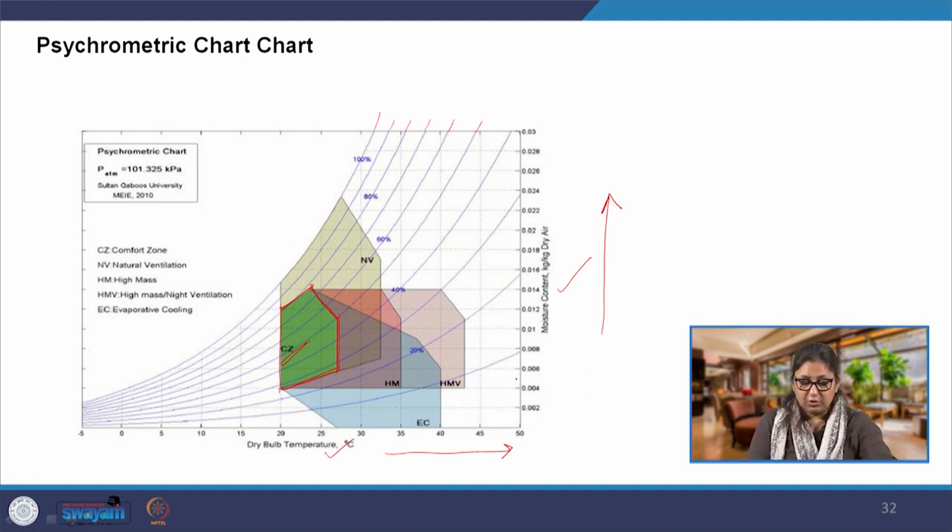Looking at the chart: the dry bulb temperature increases along one axis and moisture content — humidity — increases along the other. If we have low humidity and higher temperature, all we need to do is provide for evaporative cooling. That is what you would have seen in extremely hot dry climates — smaller pools of water or water sprays used to create a comfortable environment inside. The desert cooler draws its name from the fact that it works in a desert-like climate. Evaporative cooling is quite effective when temperatures are higher and humidity is lower. The entire zone marked as EC on the chart is where only evaporative cooling is required.